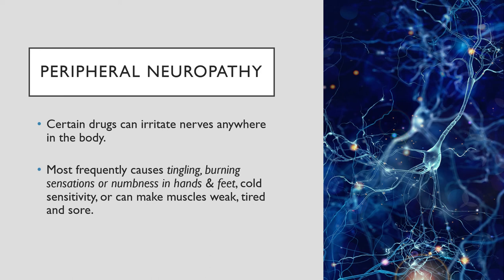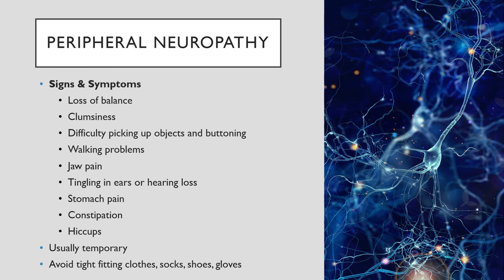Peripheral neuropathy: some medications and chemotherapy can cause tingling, burning, numbness, and cold sensitivity of your hands, fingers, and feet. Chemo can also make muscles weak, tired, and sore. Signs and symptoms may include loss of balance, clumsiness, difficulty picking up objects and buttoning clothes, walking problems, jaw pain, tingling in ears or hearing loss, stomach pain, constipation, and hiccups. These symptoms are usually temporary but may persist. Document any of them in your notebook to take to your office visit so your oncologist can evaluate and address them. There are medications to treat neuropathy symptoms, including intractable hiccups. You will need to avoid tight-fitting clothes, socks, shoes, and gloves.